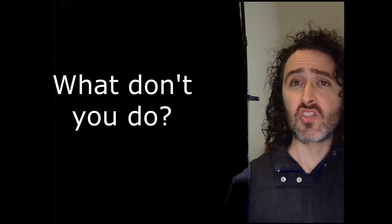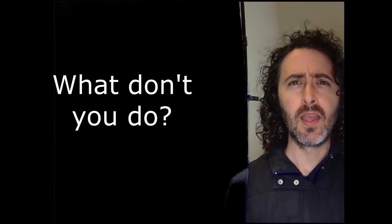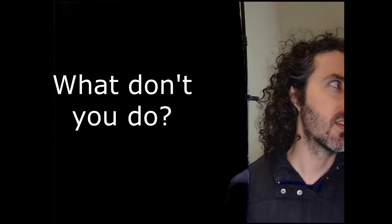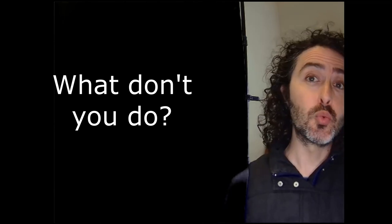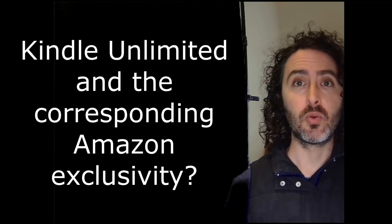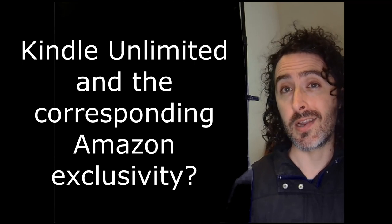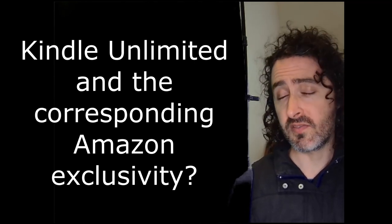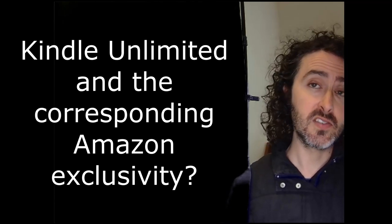I asked: what is a service you do not provide? Some said they don't do marketing, for example — but this was kind of a dumb question. I also asked: do you recommend Kindle Unlimited to authors and what do you think of it? I think this is a good question because it gives you a vibe check with whoever you're talking to and tests how honest they'll be — someone being honest will tell you there are advantages and disadvantages.